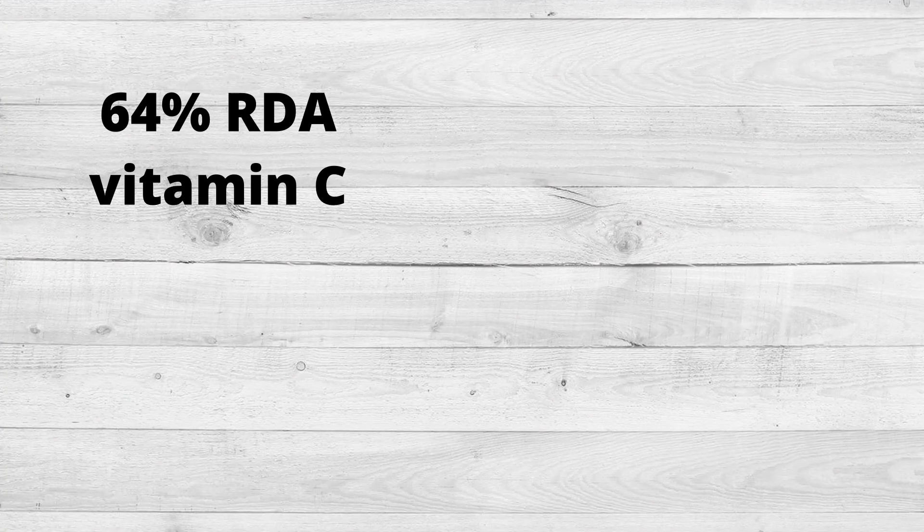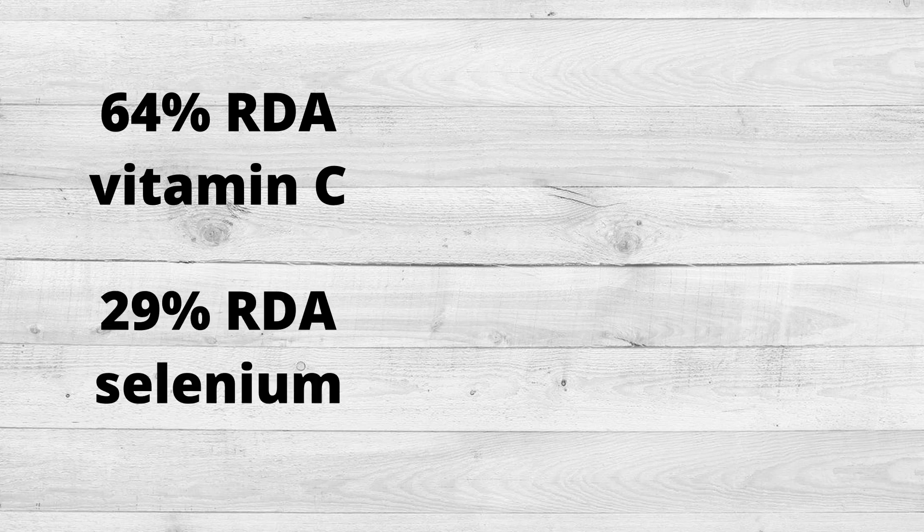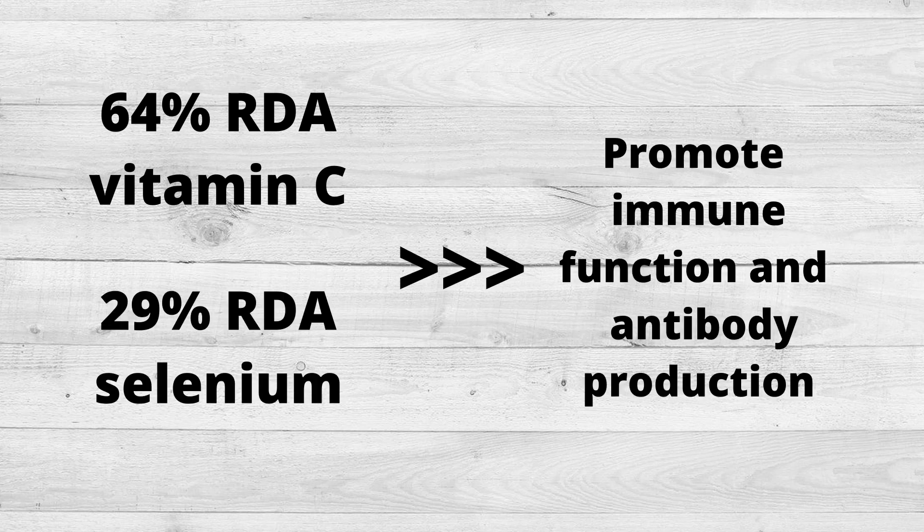This easy smoothie we're going to be making today contains 64% of your recommended daily amount of vitamin C and 29% of your recommended daily amount of selenium. Both are key nutrients in supporting the function of your immune system and promoting antibody production.